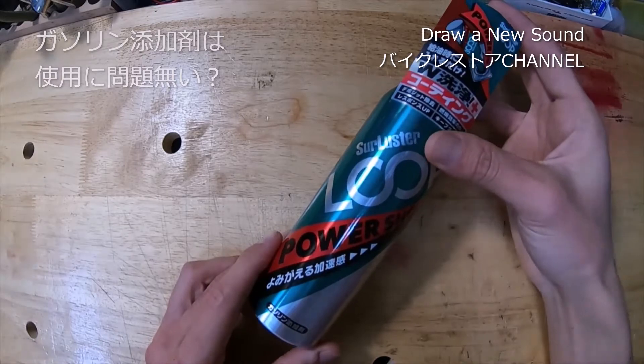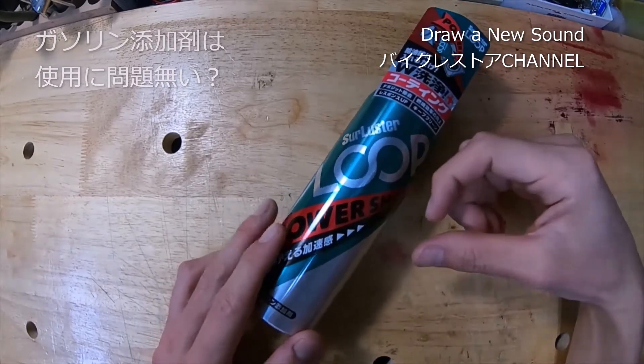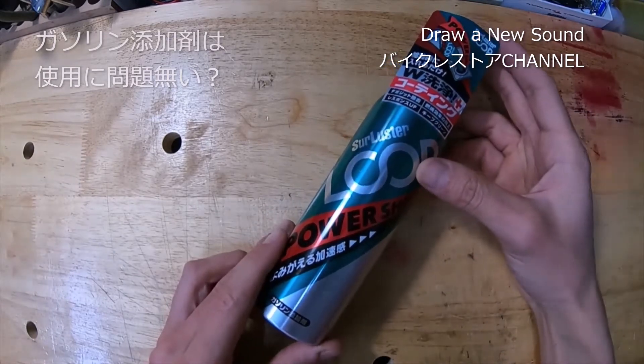とある整備士から、添加剤全般——ガソリン添加剤もオイル添加剤も——そもそも入れる必要がないと言われたんですよ。理屈としては、特に最近の車に入れたら逆に良くないという話を聞きました。自分は今、2級整備士を取るために勉強しているので、そういうところでの情報です。その整備士曰く、添加剤は使わない方がいいとのことでした。